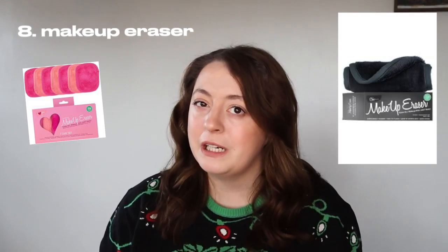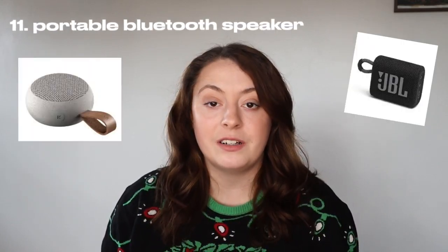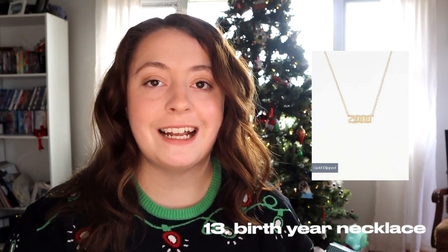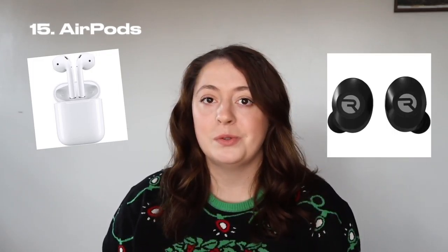Any sort of mini or full-size makeups, whichever you prefer. The makeup eraser or the mini makeup erasers. An ice roller, claw clips, a portable Bluetooth speaker, bath bombs, a birth year necklace, and an AirPods case cover.